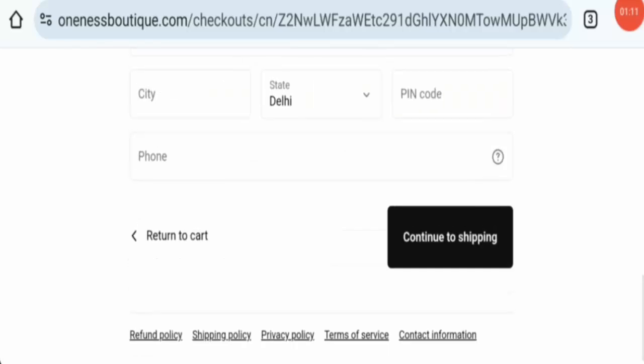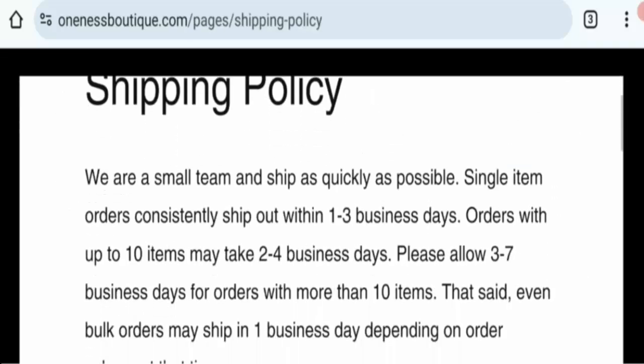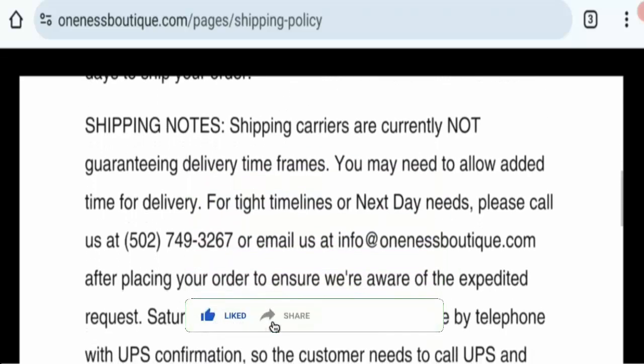Next is shipping information. Click here on the shipping policy. This option mentions that processing time takes one to three business days, and delivery timing depends on your destination, but typically takes two to four business days after processing.